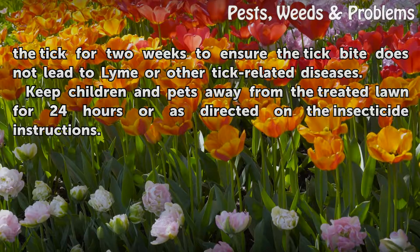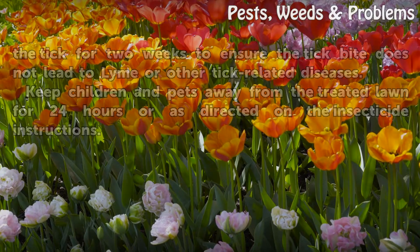Keep children and pets away from the treated lawn for 24 hours, or as directed on the insecticide instructions.